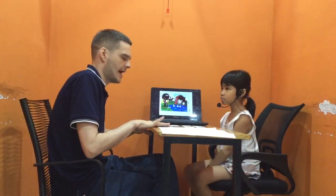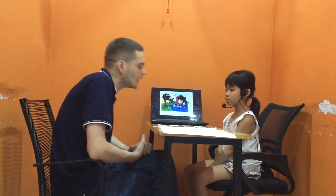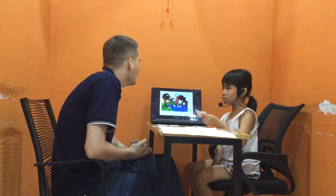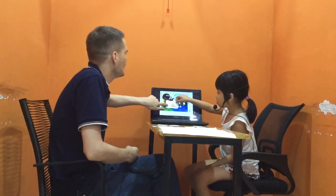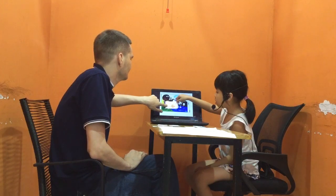I'm going to ask you about one more card. Can you find the helicopter? Where is the helicopter? It's here. We're going to put the helicopter under the horse. Can you put the helicopter under the horse? Where is the helicopter? It is under the horse.